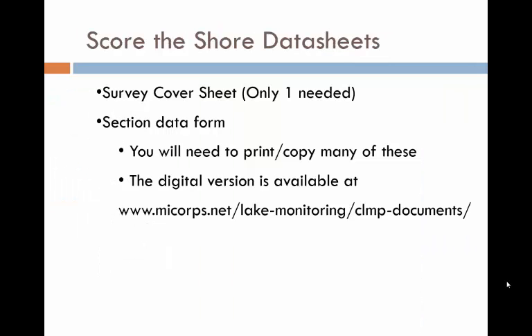The second step is to print the data sheets. You only need one copy of the survey cover sheet, but you will need many copies of the survey data form. Each 1,000-foot section will require several of these data forms, depending on how many people make up your team. They are available at the website shown.